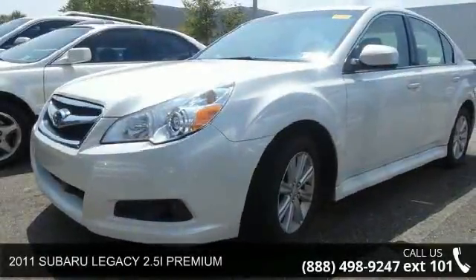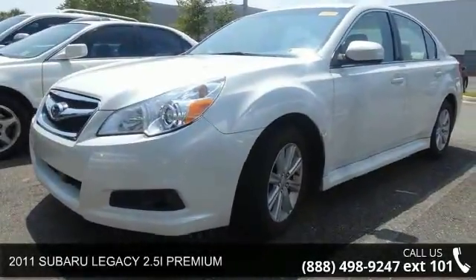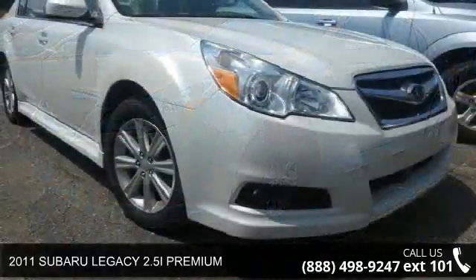Arrive in style with this 2011 Subaru Legacy. This may be the set of wheels you've been looking for.